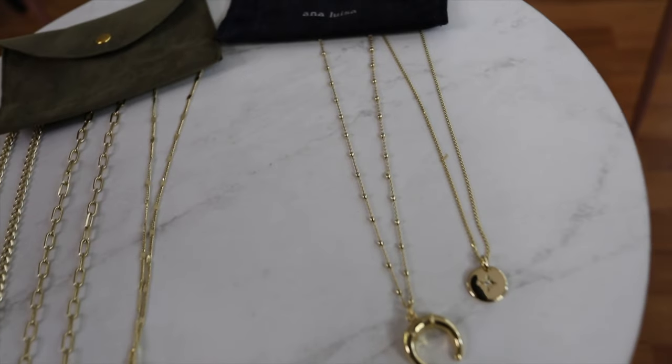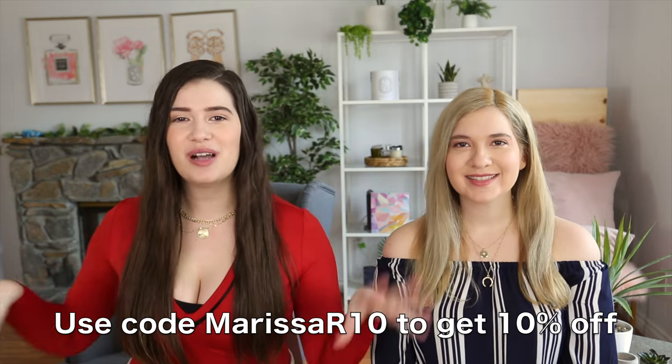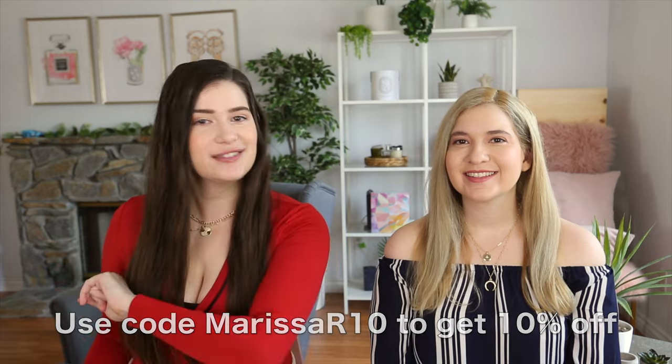Everything is real 14 karat plated gold, and getting three necklaces means each one is only about $34 when you break it up. You can also buy them separately. These are great to give as a gift or to treat yourself. Ana Luisa also focuses on sustainability and offsetting their carbon emissions, which aligns with values we care about, having worked with the UN. It's always nice to find a brand that supports sustainable fashion. Remember everything is linked below, with coupon code Marissa R for 10% off.